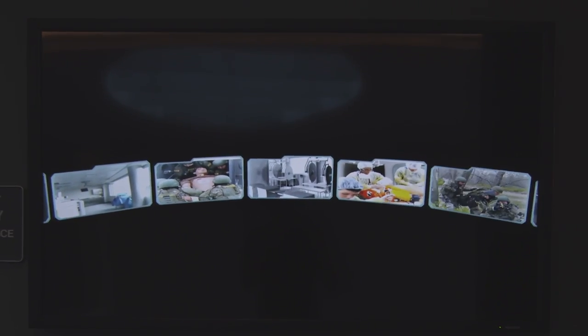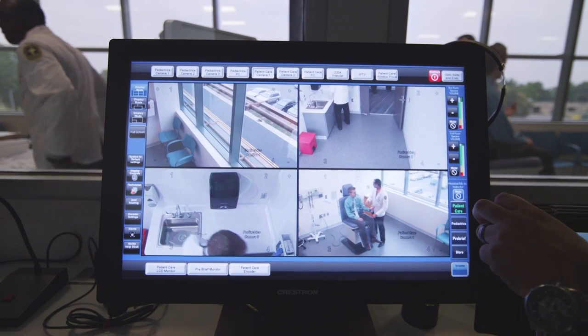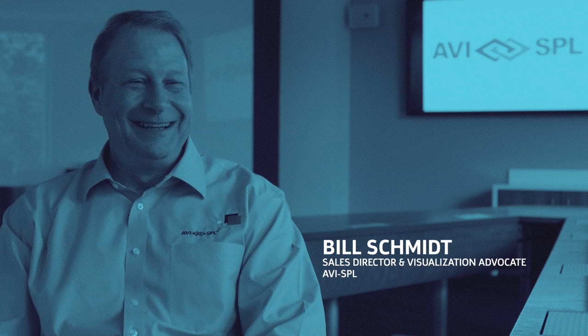One of the important things was the complete whole building integration. There are a lot of different technology platforms that all need to have a similar and common user interface. What Crestron is able to accomplish is to make sure that all of those technologies work together in one common user interface.